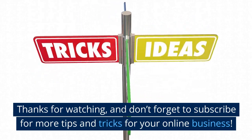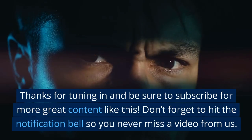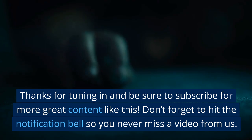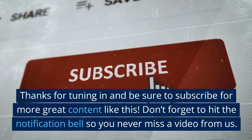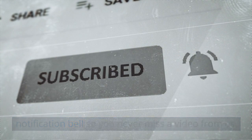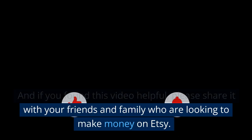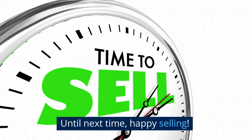Thanks for watching, and don't forget to subscribe for more tips and tricks for your online business. Don't forget to hit the notification bell so you never miss a video from us. And if you found this video helpful, please share it with your friends and family who are looking to make money on Etsy. Until next time, happy selling.